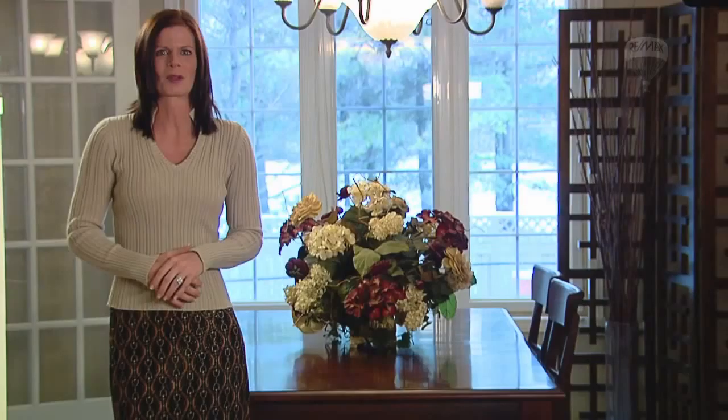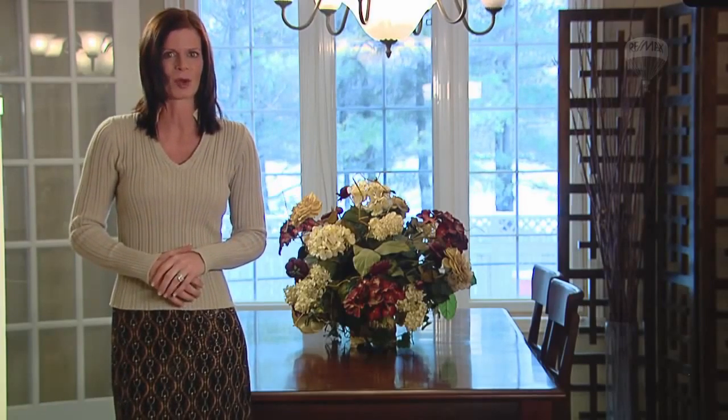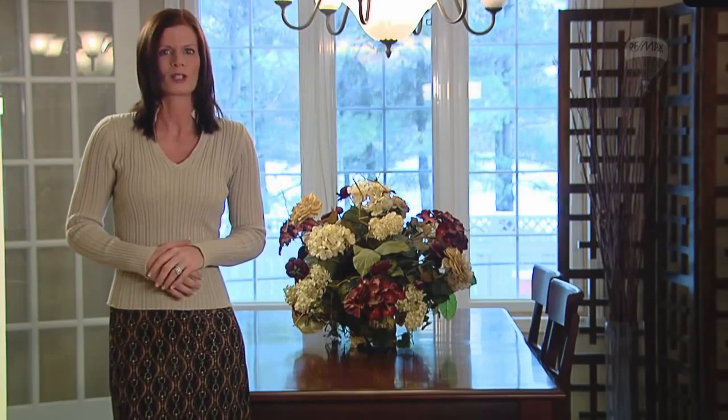The dining room is where the buyers will enjoy meals and celebrate holidays and special occasions with friends and family. What is the primary function of this room? Will this be apparent to the buyer? If not, what do you need to do to demonstrate the function of the room?